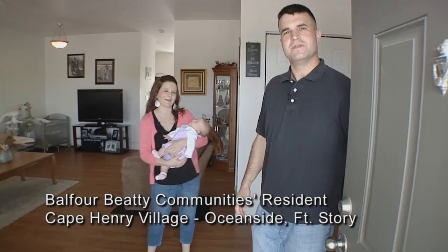Good afternoon. Welcome to our house here on 4th Story. My name's Chad, and this is my wife Liz. We'd love to take you on a tour of our home.